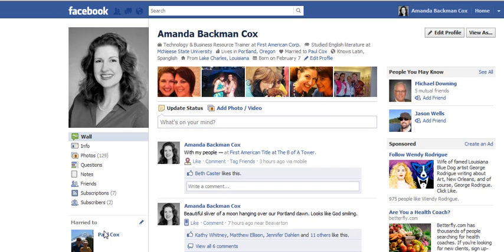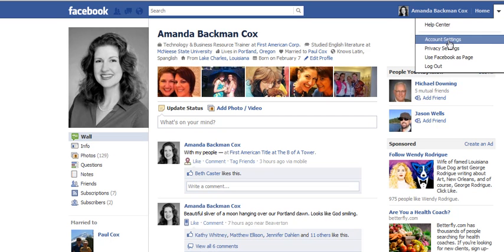This is Amanda Cox, your Tech Girl PDX, coming to you with another tip on Facebook. This has to do with the notification settings whenever you receive a notice that you have a new message. I had a friend that wanted to receive them on a mobile device, so I did a tip on that. But now I want to show you how to go into your account settings.